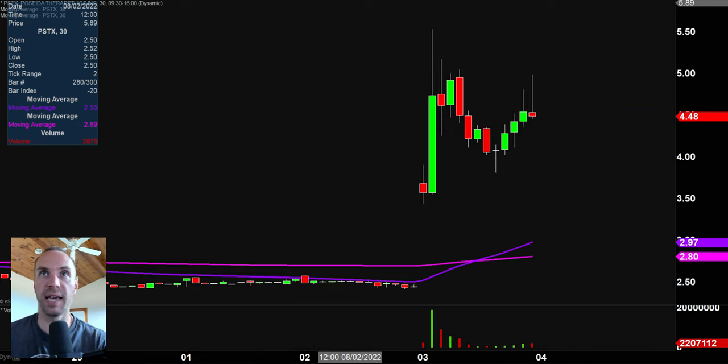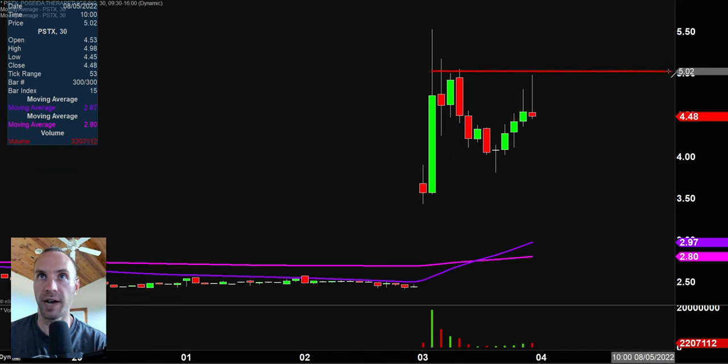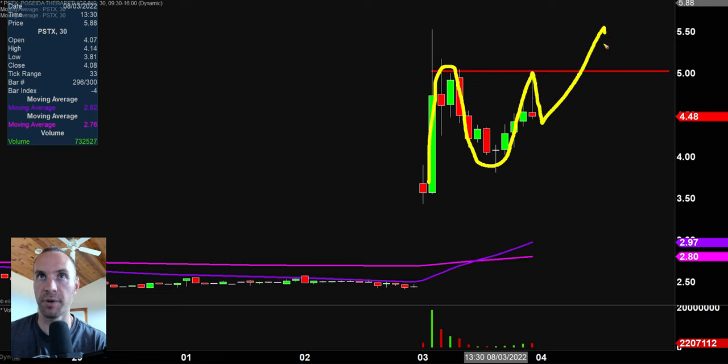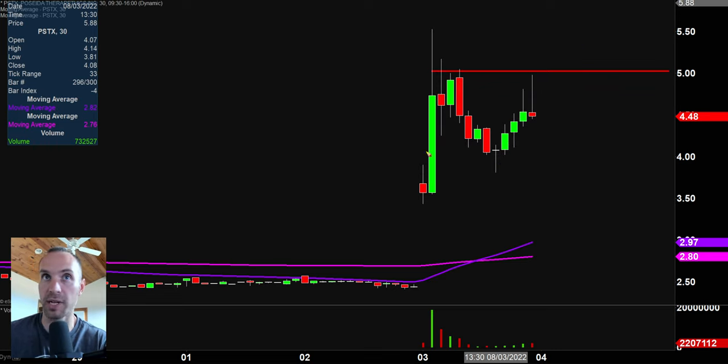Next one here, PSTX. I like this one — the main reason is such a well-defined area at $5. Maybe a poor man's cup and handle here. Price came up, came back down, a little bit of a pullback. So if it gets back up there, can it push through that level with the cup and handle and get the break of $5? That's going to be a level that I think a lot of people will be watching. Good setup. And along with this setup, it's shown the ability to move and move very quickly.